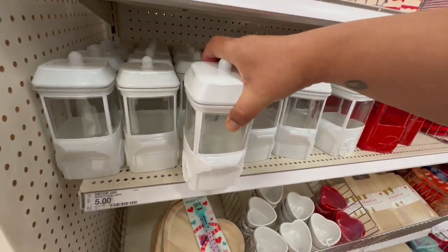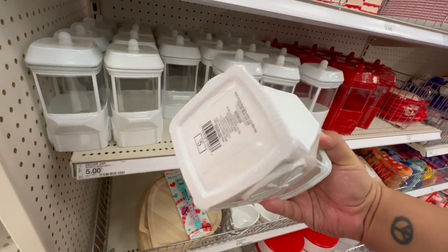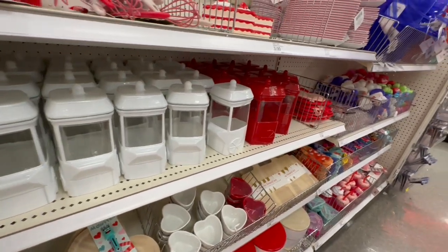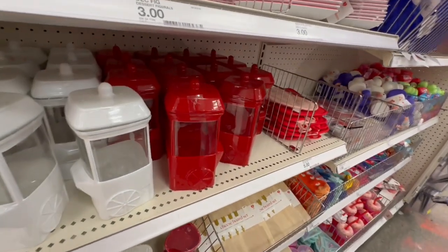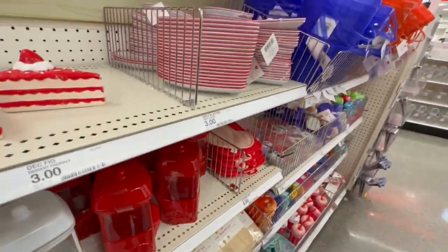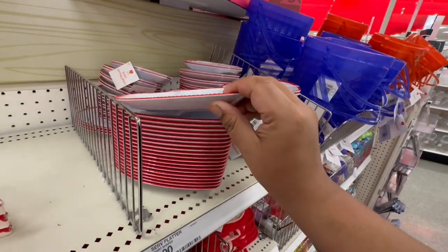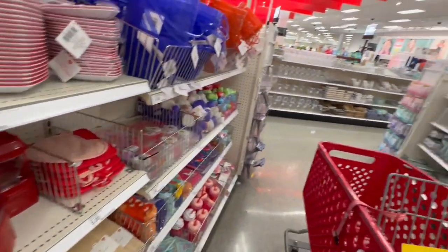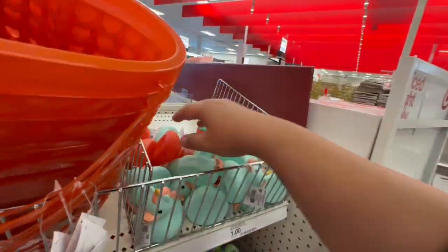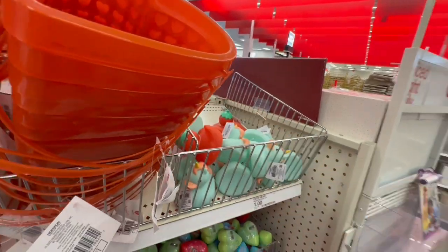And don't forget about the Dollar Spot — they have some amazing Valentine's items as well. These are five dollars. I love the little popcorn boxes — I think these are great for weddings too, so you could save yours for wedding season. Look at this beautiful red one. And these are three dollars. And look at the little rubber duckies — these are a dollar, very cute!